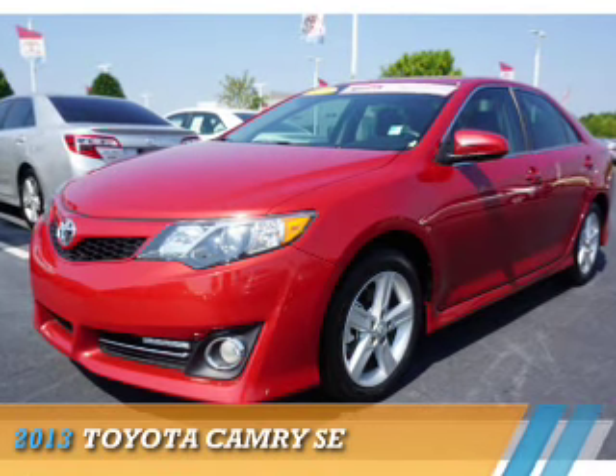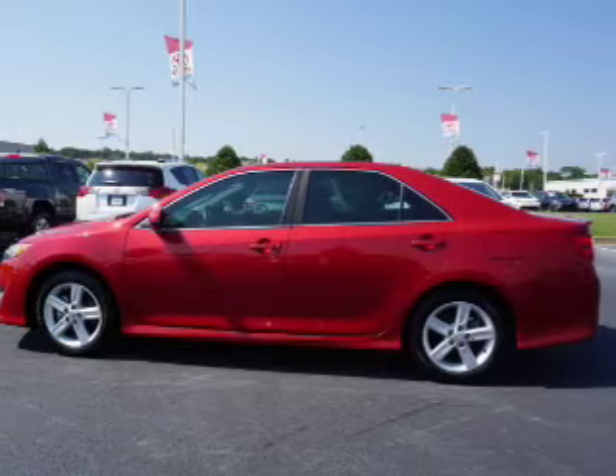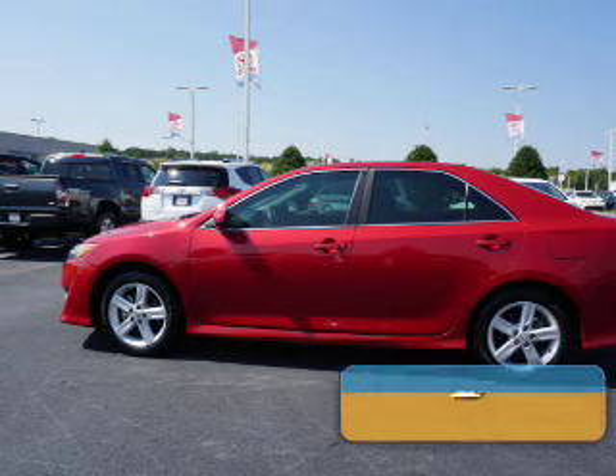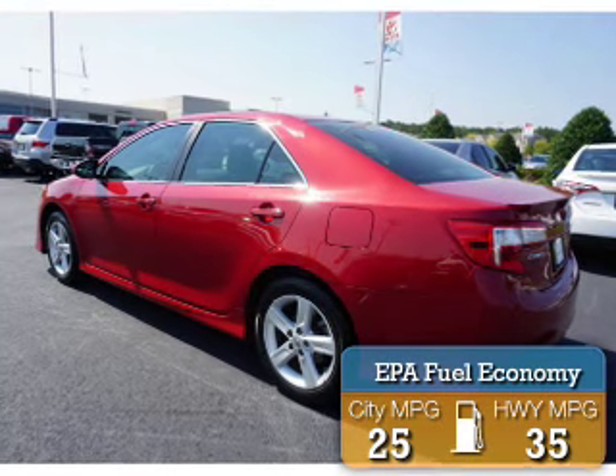Presenting the 2013 Toyota Camry, powered by a 2.5-liter four-cylinder engine and an automatic transmission. Great fuel efficiency saves you money by requiring fewer trips to the gas station.